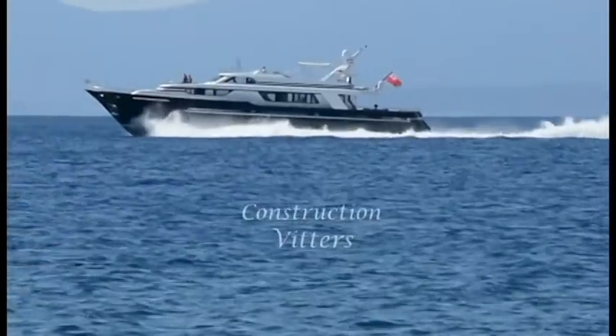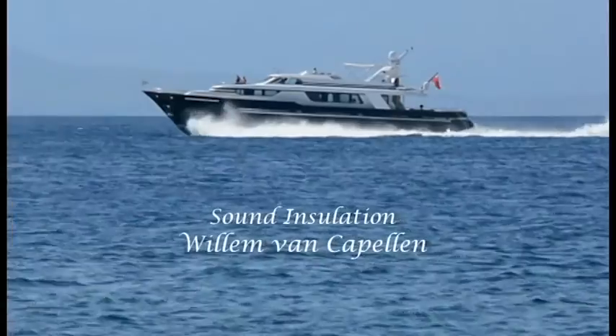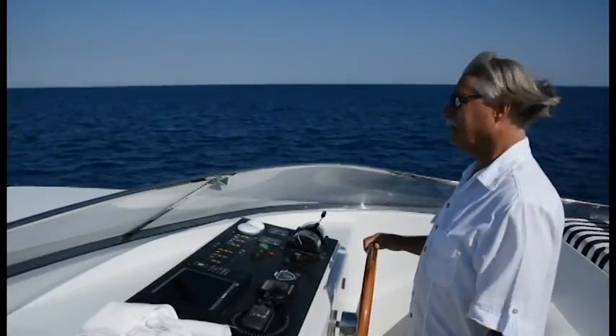With a top speed of 34 knots, Linnemir was designed to cruise the Greek Isles in style. At 31m she embodies the strength, safety and elegance of the finest Dutch shipbuilding.